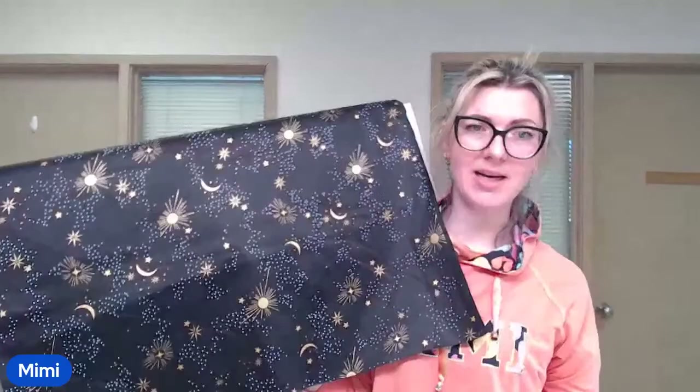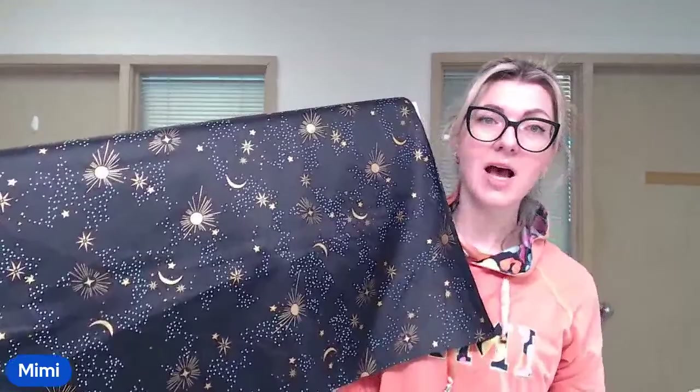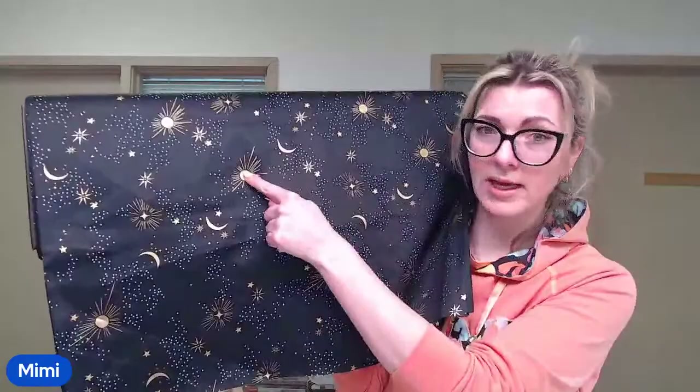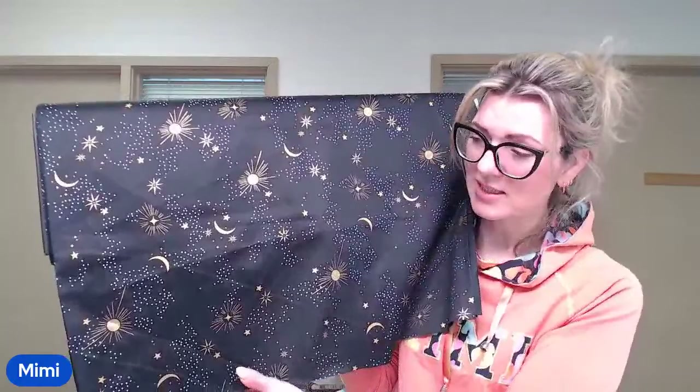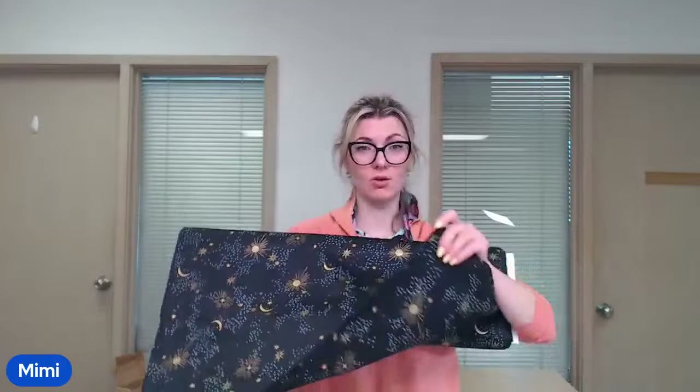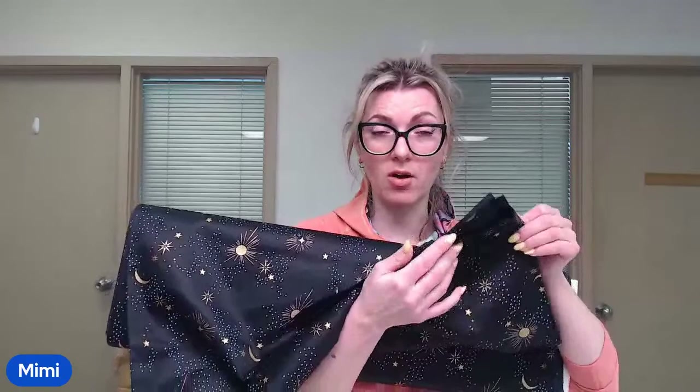This fabric just showed up yesterday and I instantly fell in love with it — I had to list it right away. These are the new wide backs. It's a cotton sateen, so it has a satin finish surface, and the golden accents are actually metallic gold. This is a 108-inch wide fabric, about 275 centimeters — it's quadruple folded on the bolt, so when you get it you have to unfold four layers.